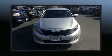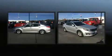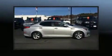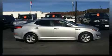Come test drive this 2015 Kia Optima. This four-door, five-passenger sedan just recently passed the 50,000 mile mark. It features a front-wheel drive platform, an automatic transmission, and a 2.4-liter four-cylinder engine.